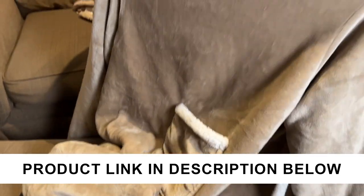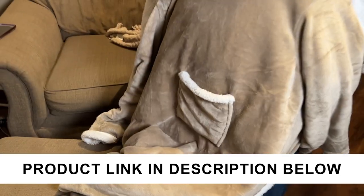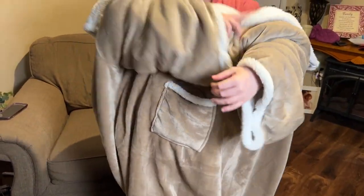This is their Terrenia, I guess that's how you pronounce it, wearable blanket. I purchased this for my wife for a gift, and she really, really likes it.